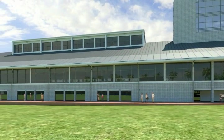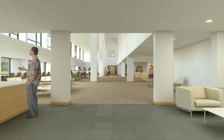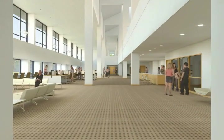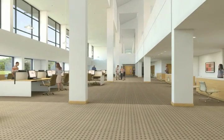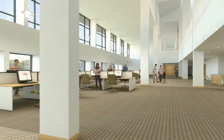The campus library's exterior façade features the use of clerestory windows, allowing natural light into large interior spaces. The interior of the library features computer workstations at left against a window wall, and circulation at right.